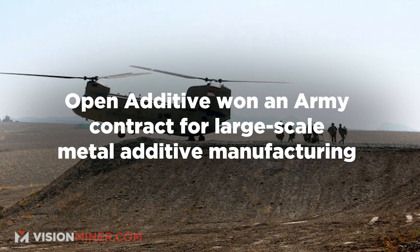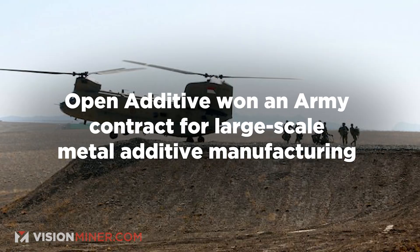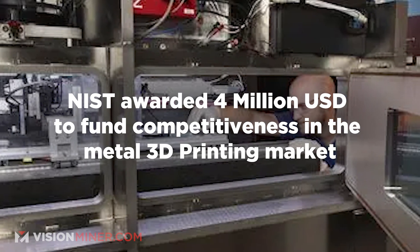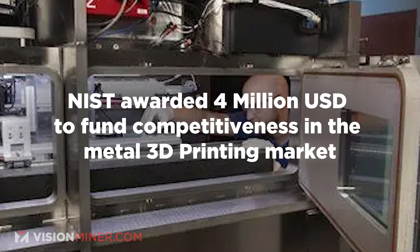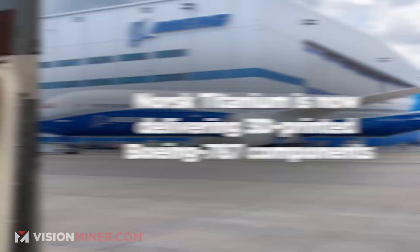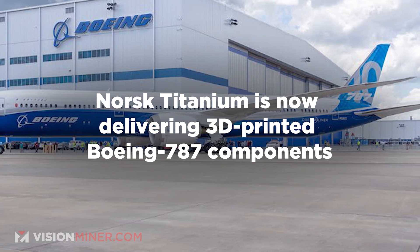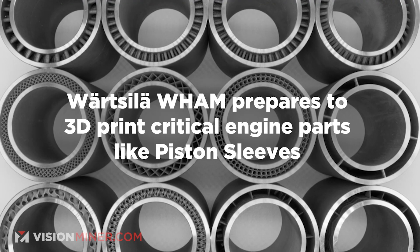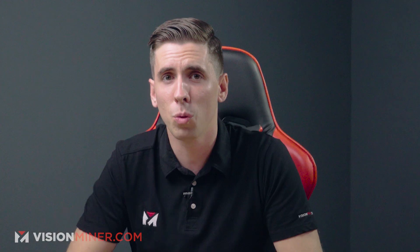Now for the news blitz! Open Additive has won an Army contract for large-scale additive manufacturing. NIST awarded four million dollars USD to fund competitiveness in the metal 3D printing market. Norse Titanium is now delivering 3D printed Boeing 787 components, and WHAM is preparing to 3D print critical engine parts like piston sleeves — really cool possibilities here.